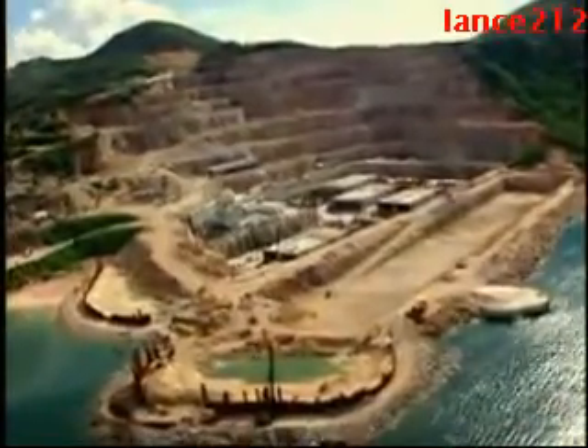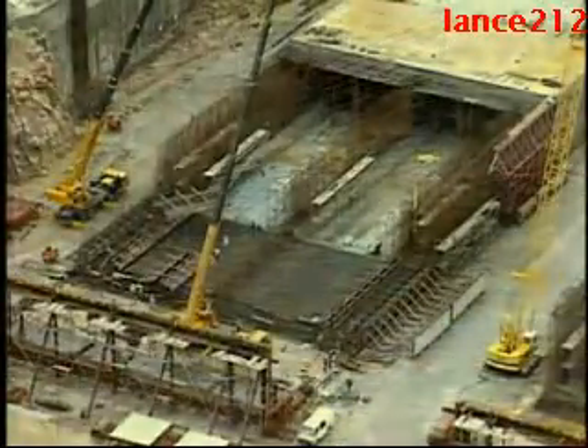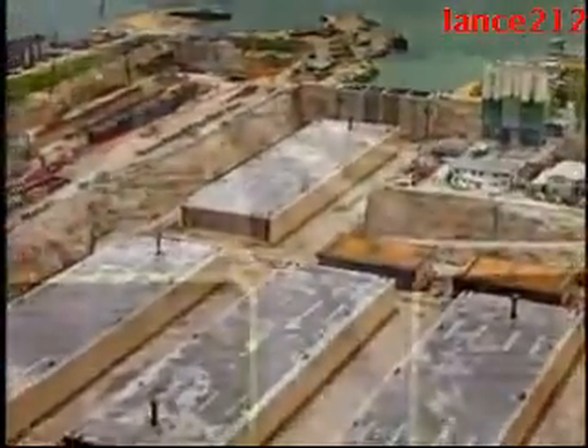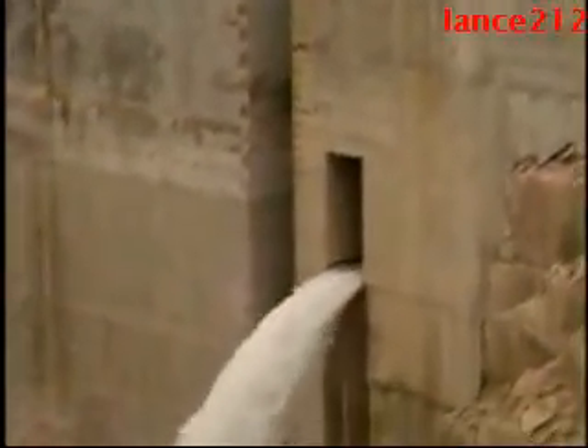Engineers devised a plan to assemble the tunnel underwater from mammoth concrete and steel sections. The sections were manufactured at a harbor-side quarry 10 miles from the final tunnel location. Each one weighed 35,000 tons when finished — as heavy as a fully loaded ocean liner. When a section was completed, builders capped both ends with water-tight seals and then flooded the quarry. The massive tunnel sections were then floated out into the harbor.